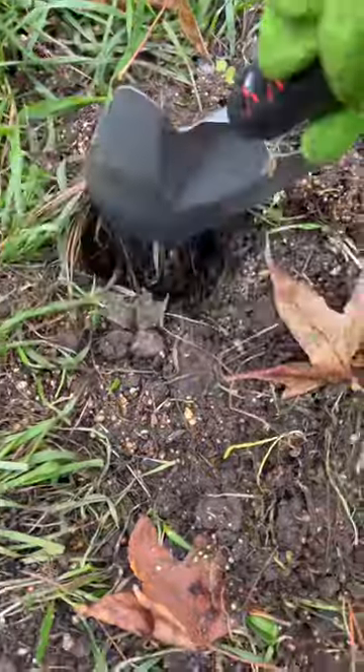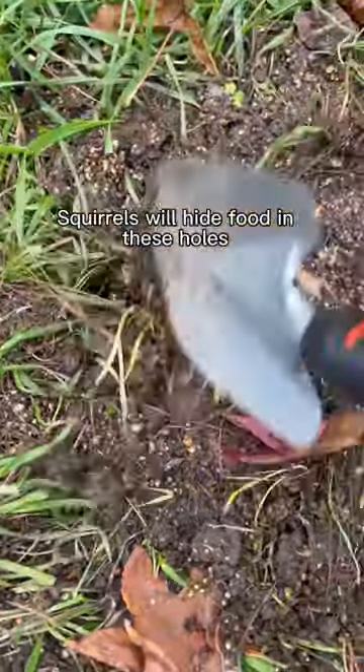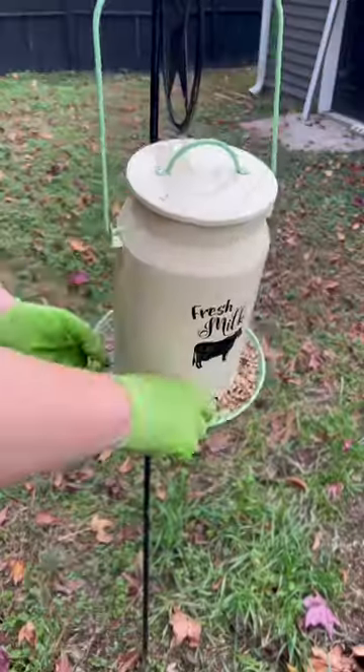First I'm patching up some of my squirrel holes. Here's a great example of the holes that they will dig. For areas that I want the grass to regrow, I just patch it up.